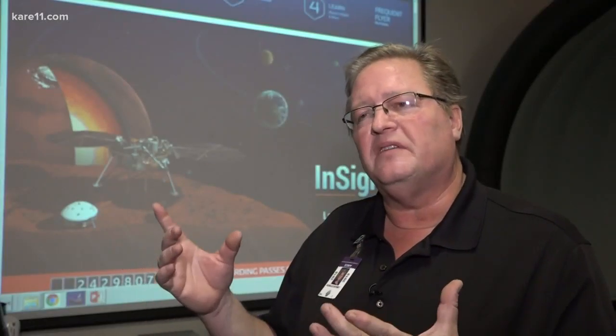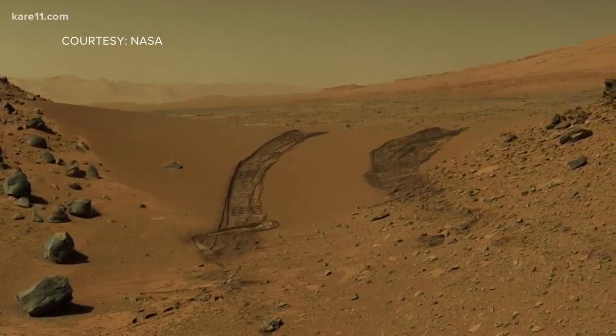Mars used to be wet, and one of NASA's slogans is 'follow the water.' If you want to find signs of life elsewhere beyond the Earth, follow the water.